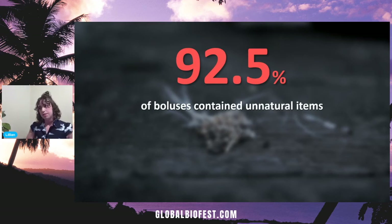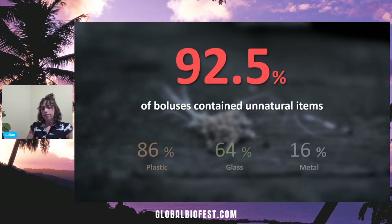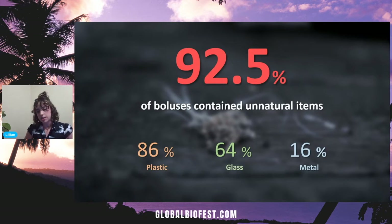Now for some numbers. We found a staggering 92.5 percent of the boluses we sampled contained at least one item that was not natural. Breaking that down further: 86 percent of our sample contained at least one item of plastic, 64 percent at least one item of glass, and 16 percent at least one item of metal. When looking at metal, that was anything from a rusty nail or bottle cap all the way through to exacto knife blades — we found one with an exacto knife blade that could still cut paper, so I can't imagine what that would have been like for the gull.